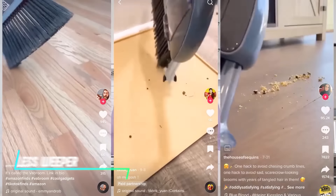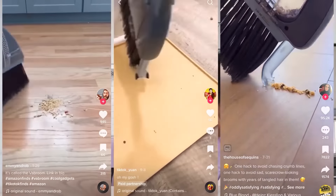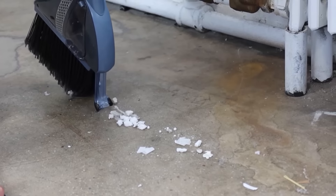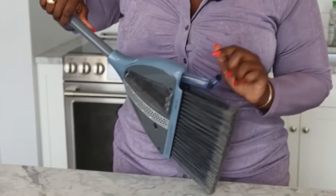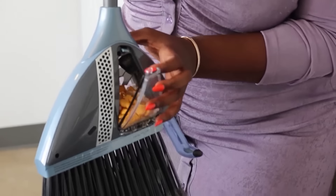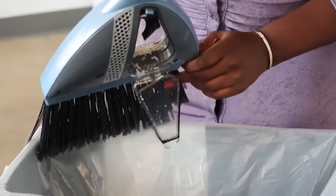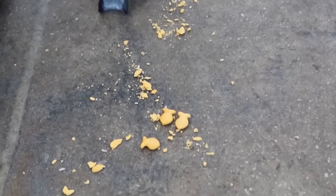The Vabroom is a handy cordless cleaning tool that's like a broom and vacuum cleaner in one. Imagine sweeping up dust and crumbs, then simply sucking them all up with no dustpan needed. It's lightweight and easy to maneuver, and the battery lasts up to 45 minutes so you can clean the whole house without stopping. Emptying the dustbin is a breeze with a one-button mechanism that sends the dirt straight to the trash.